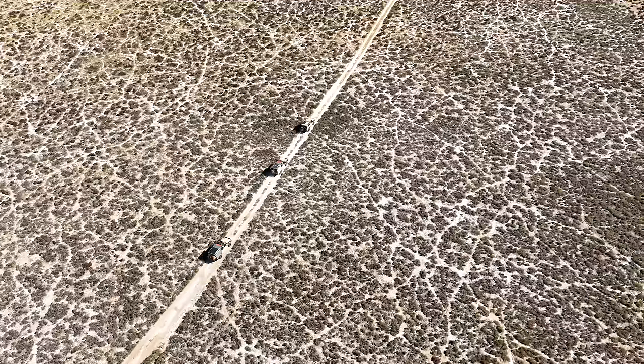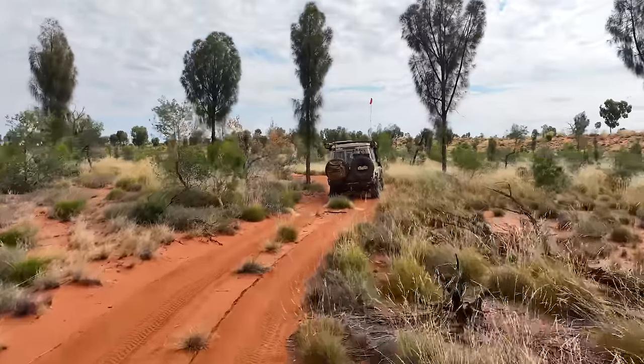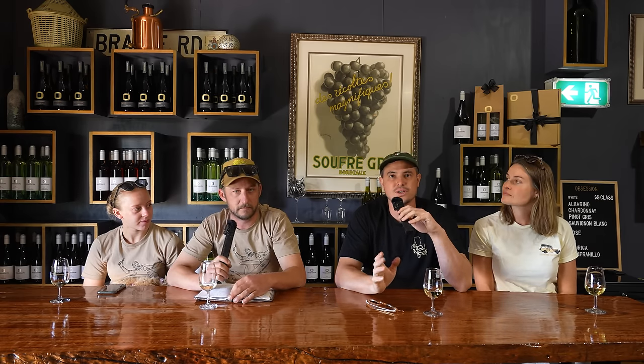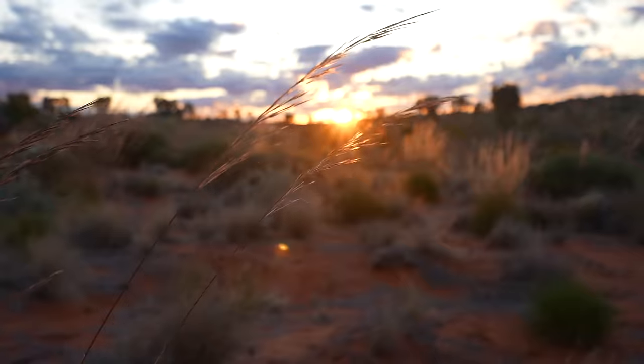The scenery does change and varies the whole way along it — massive changes along the way. It's completely different every day, every couple of k's. You might think it's all just going to be desert country, but no — you've got salt flats, sand dunes, beautiful desert oaks, every hue of red and magenta you can think of. Rock formations — it's incredible.